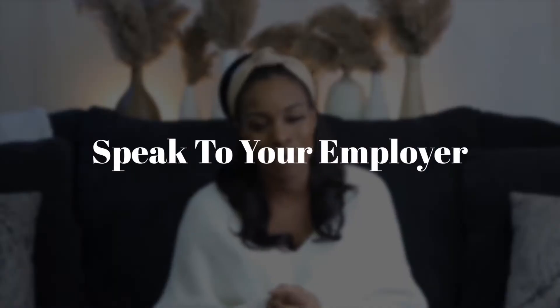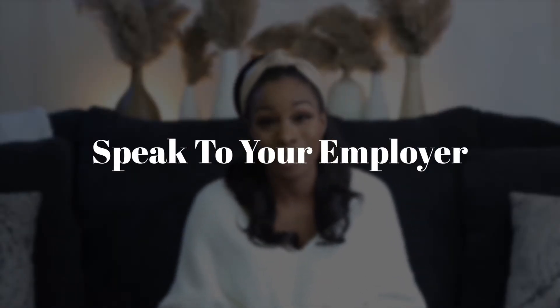Tip number four is to get on the phone and speak to your employer. You want to make sure that you're calling ahead of time to make arrangements. There might be changes in the office, things you need to be aware of, or things you need to let them know — such as ways to accommodate you, for example if you're still breastfeeding and needing to pump.